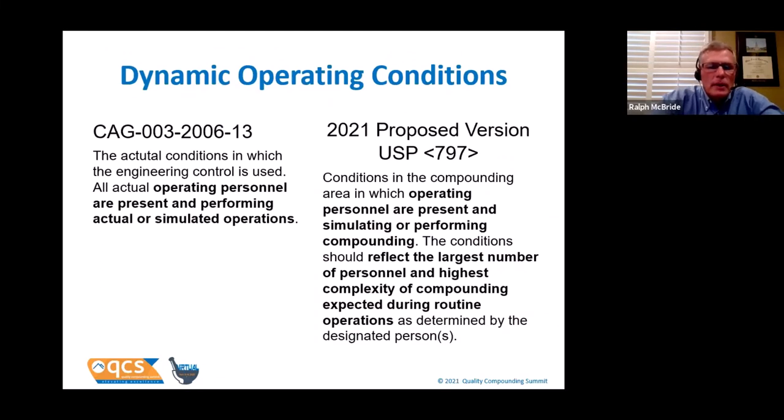Let's talk about the term 'dynamic operating conditions' — there's been lots of confusion, and I'll tell you where I think it started. When the original USP 797 was released, the chapter was very clear that ISO classification and smoke studies for the PEC had to be done under dynamic operating conditions, but they never defined what that was in the chapter. That's because the chapter said to certify the room according to CETA CAG-003, and within that document dynamic operating conditions are defined.